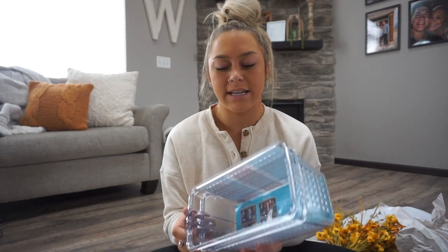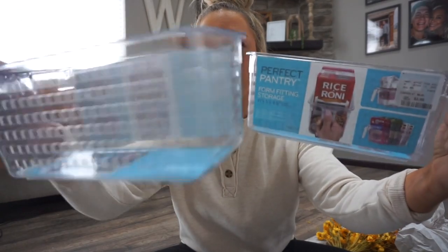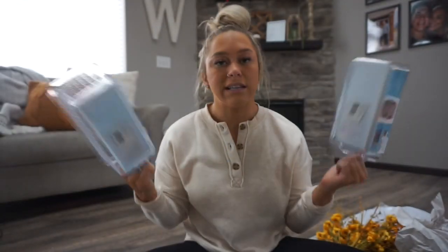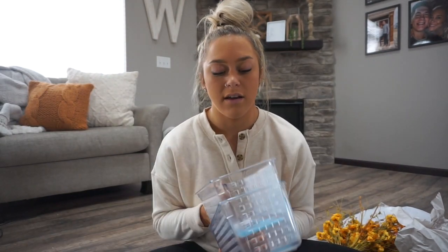Last from Home Goods — these little caddies at $3.99. I thought they'd be good for storage in the pantry for lids, shaker balls, and stuff like that. I'll grab those and see if I like them, then maybe go back for more.